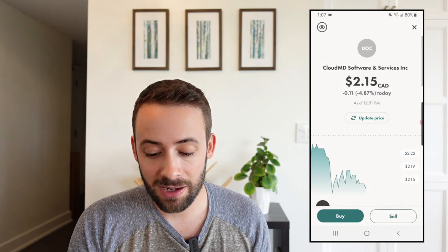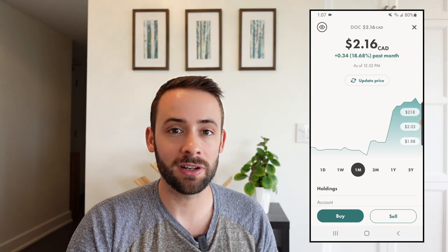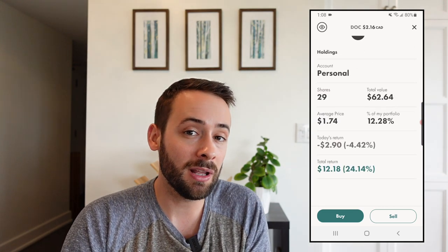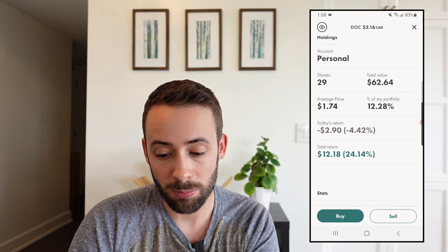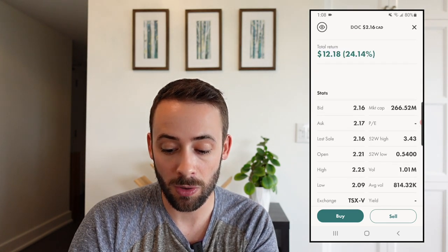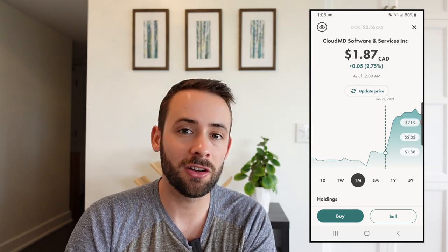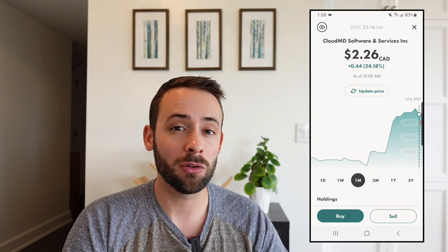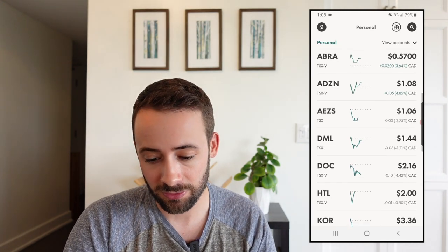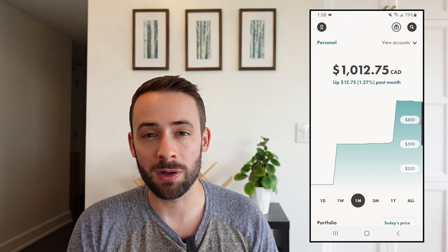The next stock I want to highlight is CloudMD Software and Services Inc. I actually ended up doing a bit of research on it after it was randomly generated, and it turns out it's a pretty hyped-up company. I'm up 24.14% on this over the last week and a half on my 29 shares. It has a lot of people saying it has serious potential because it's in the Teladoc space, which has become very popular as a result of the pandemic and people wanting doctor visits without going into a clinic.